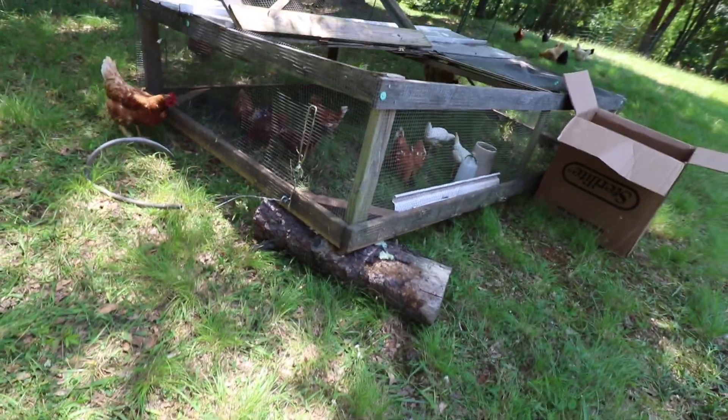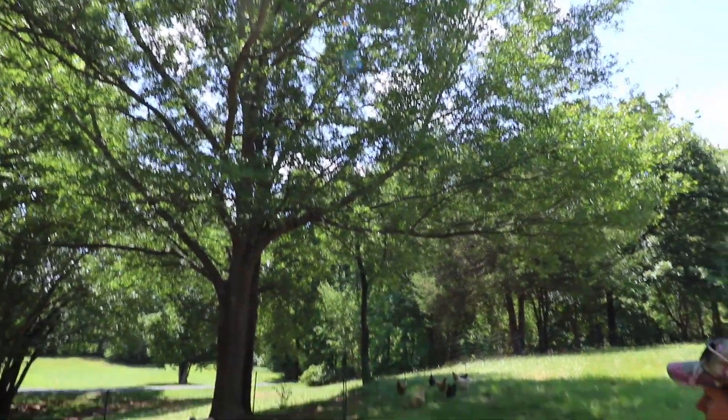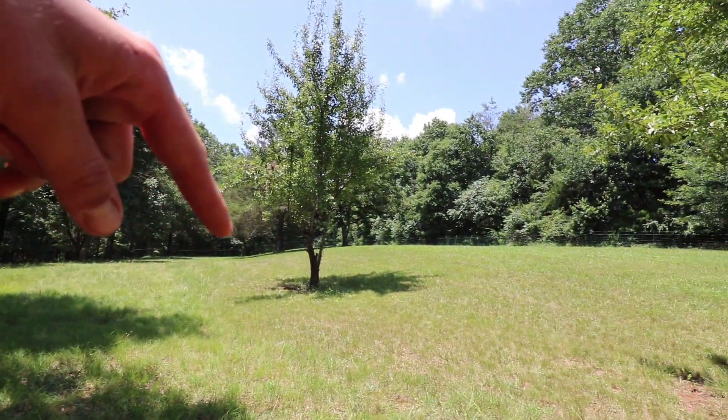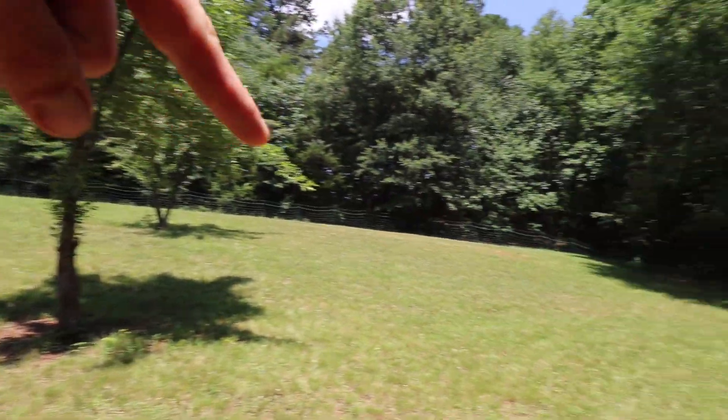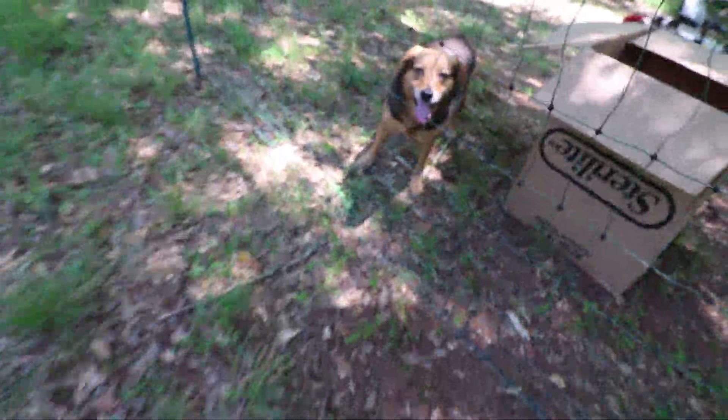We got this propped up so the chickens can get in and out — water, tree cover — and this whole area here is fenced in for the new spot. We're going to come in here and check on the chicken.